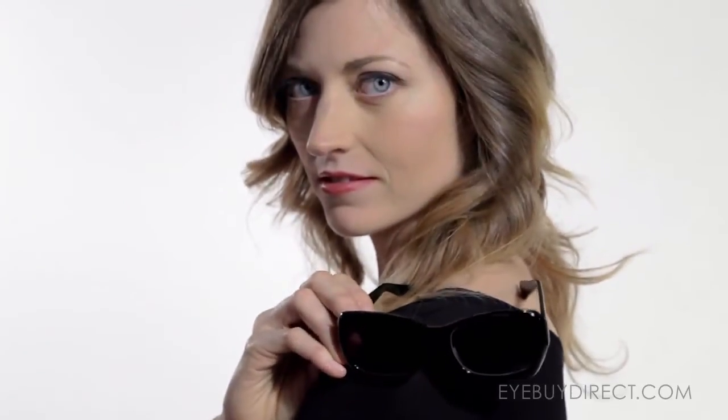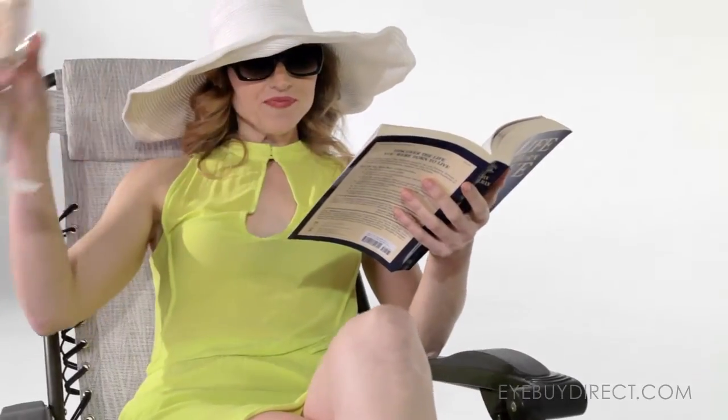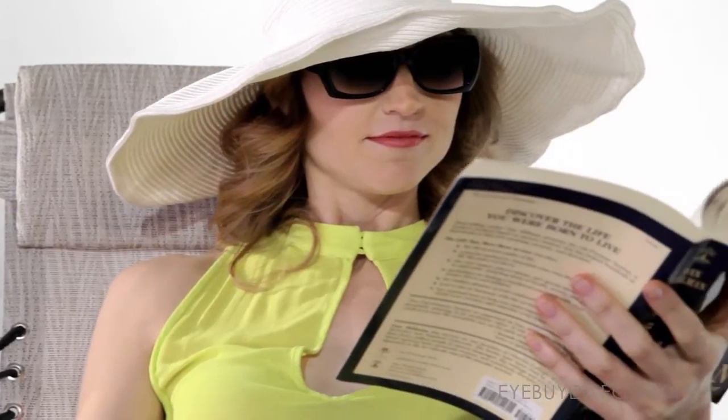If you do a lot of reading or close work outside in strong sunlight, then you might want to consider gradient tinting. Gradient tinting is darker on the top and lighter on the bottom. So if you look up it's like having a pair of sunglasses, but if you look down it's just as clear as normal glasses.